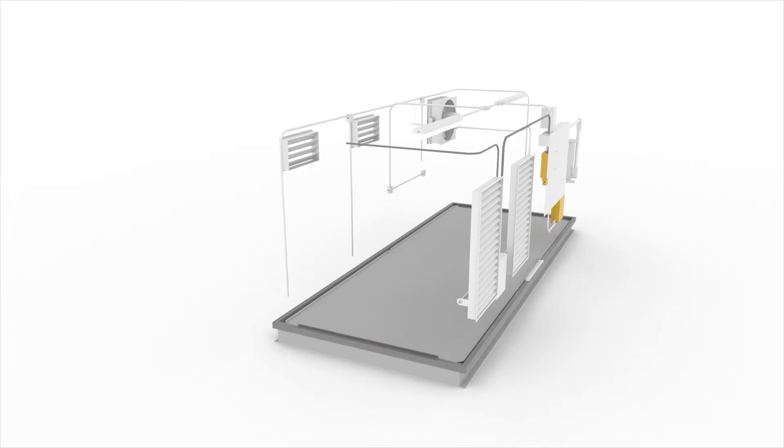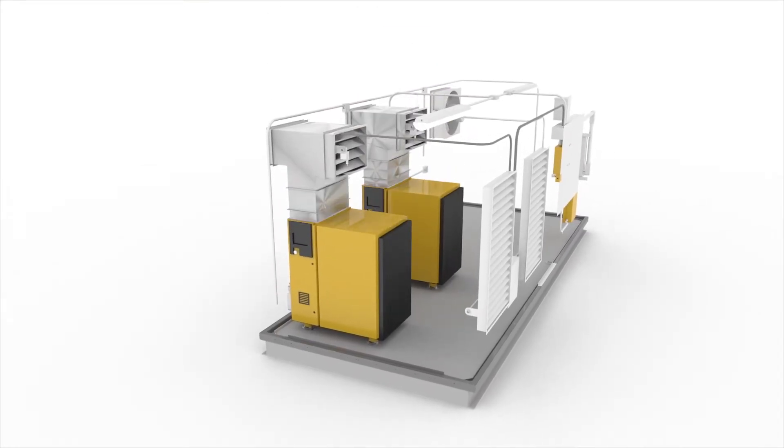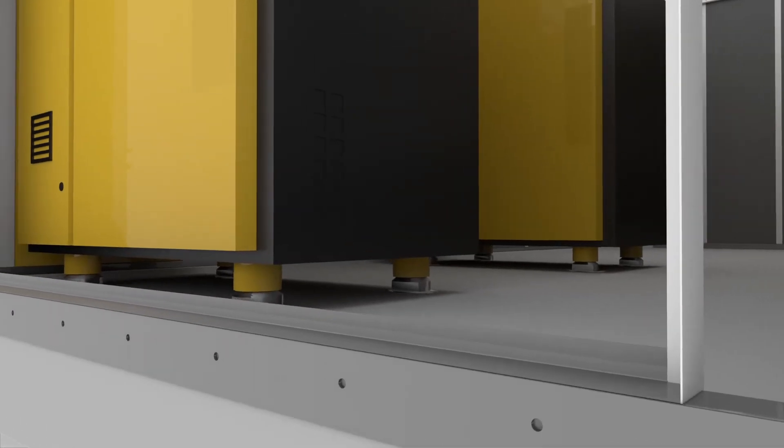Based on your system requirements, we select the right compressors to meet your pressure and flow needs and mount them to the floor with vibration isolators.